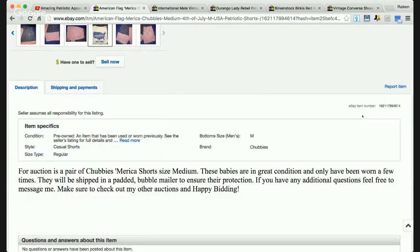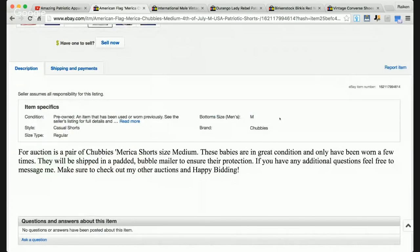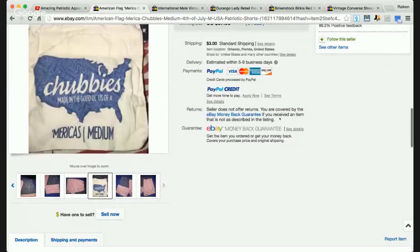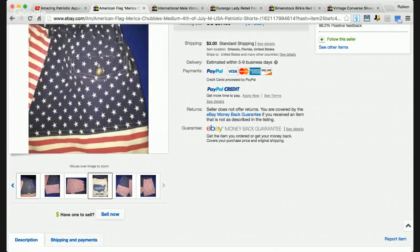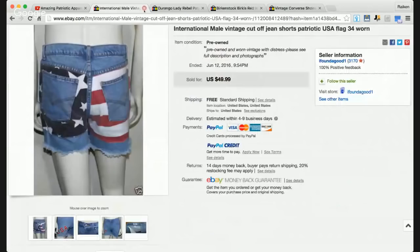The description states: 'For auction is a pair of Chubbies America Shorts size medium. These babies are in great condition. They have only been worn a few times. They will be shipped in a padded bubble mailer. Make sure to check out my other auctions and happy bidding.' I like the listing — it's a simple, smooth description. I would have liked maybe some measurements, since these types of items can shrink in the laundry. But decent listing, and $57 — not bad at all.